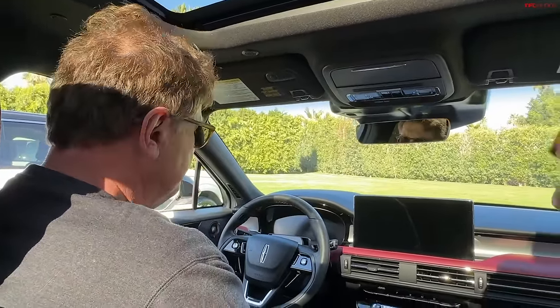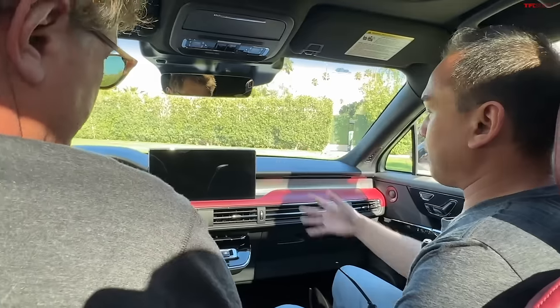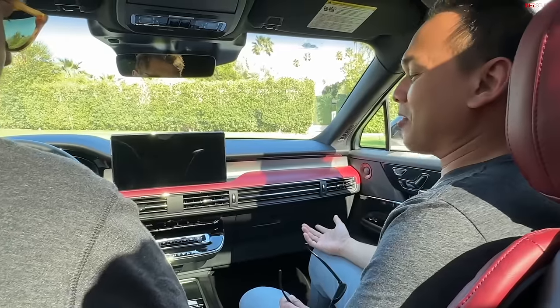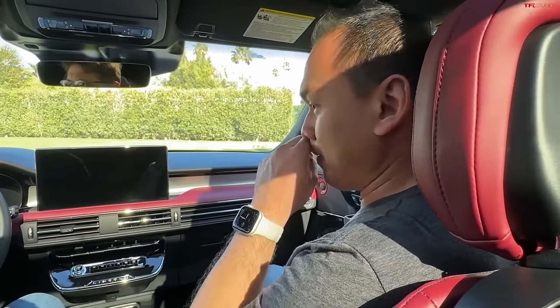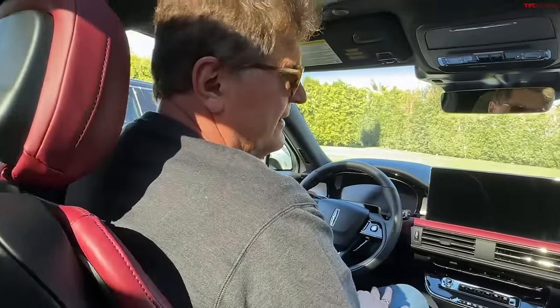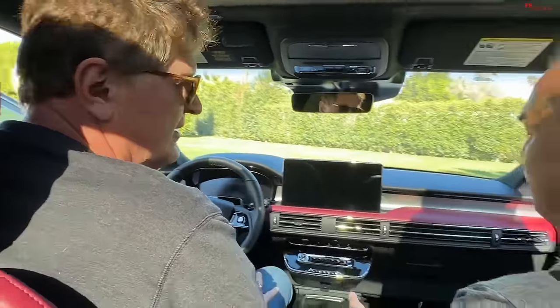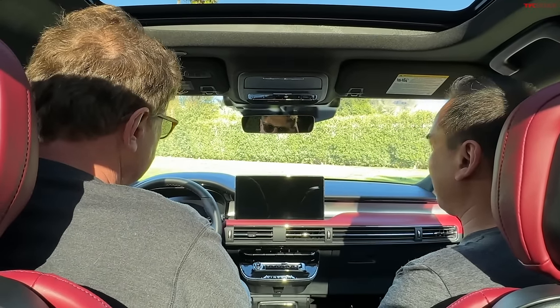Even though this is based on the Escape, you really can't tell looking at it. It's got its own nicer materials, a bigger 13.2-inch display with a 12-inch display, and you can't get this red leather in the Escape, so it definitely has a nice upscale feel to it. But the question is how would you compare it to its competitors — the BMW X3, Audi Q5, GLC, NX, RDX? There's a ton of really good options in this space.